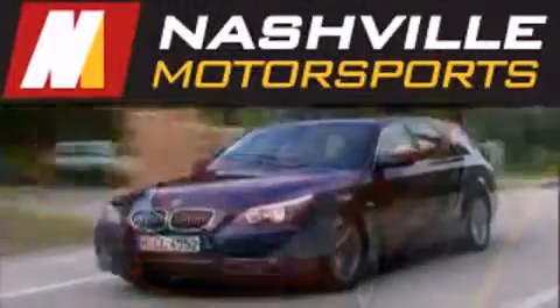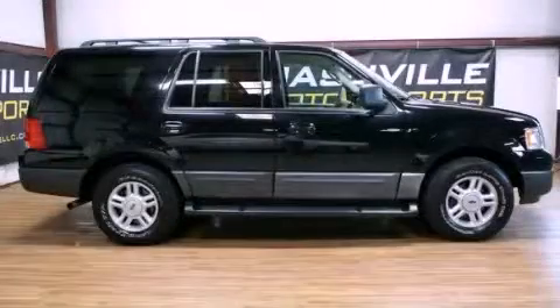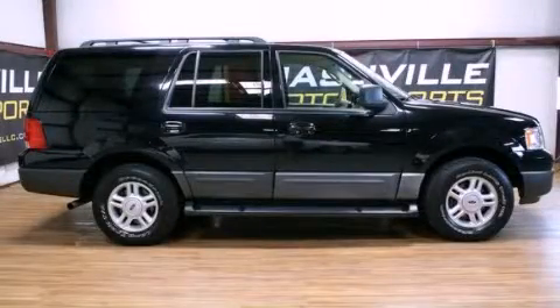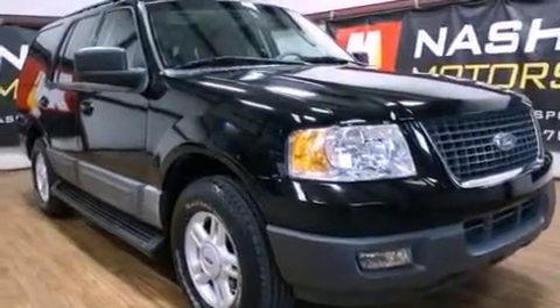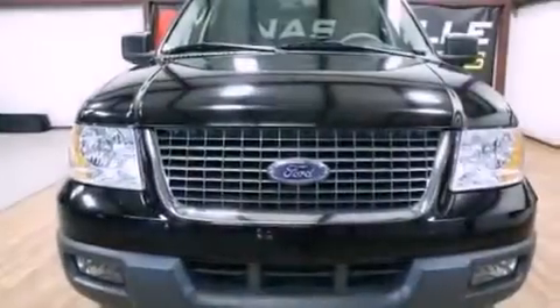Another fine vehicle offered by Nashville Motorsports. This is a certified pre-owned 2005 Ford Expedition — a big SUV for big fun. It has a 5.4 liter 8-cylinder engine and an automatic transmission.